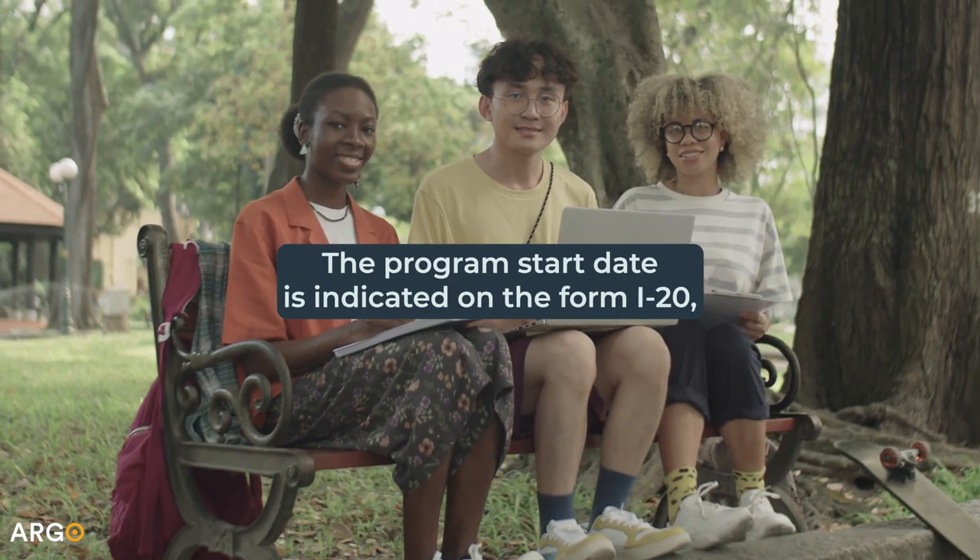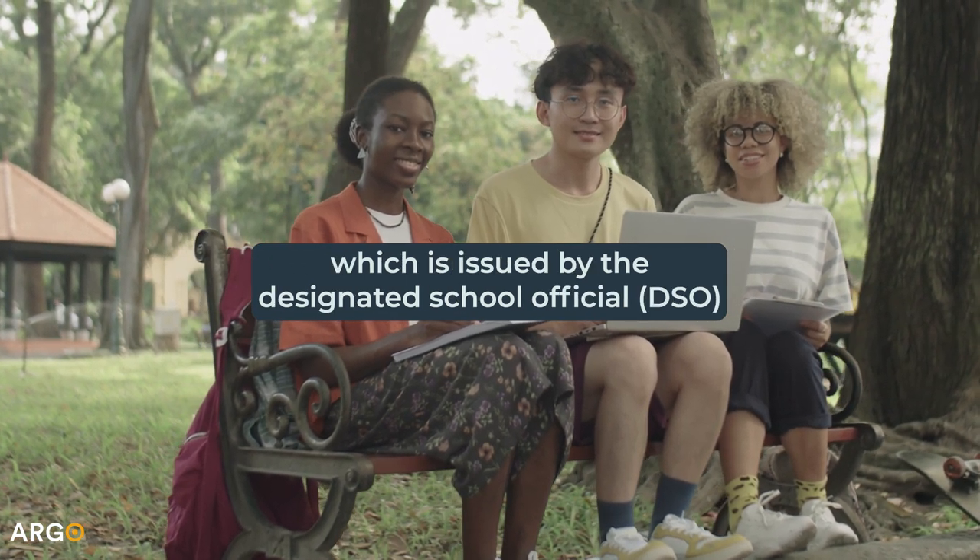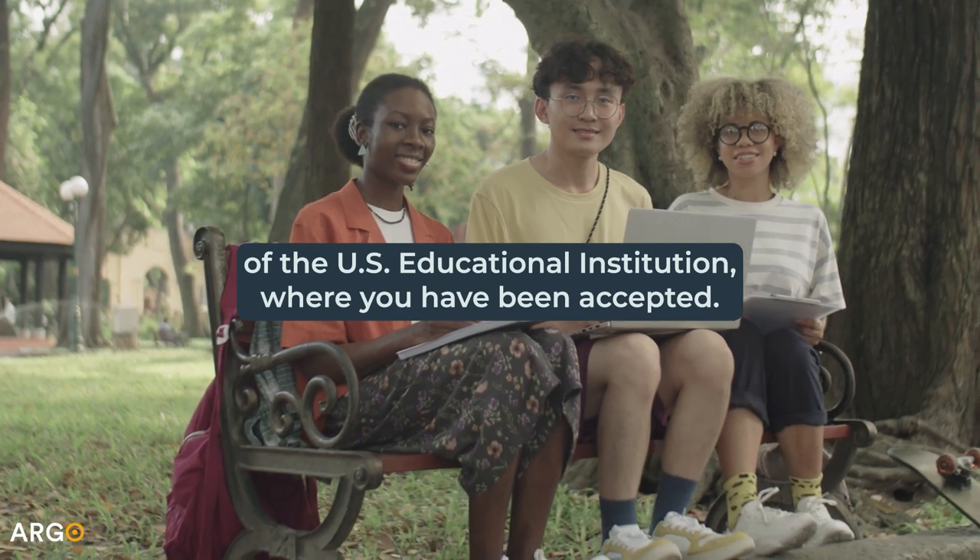The program start date is indicated on the Form I-20, which is issued by the Designated School Official (DSO) of the U.S. educational institution where you have been accepted.